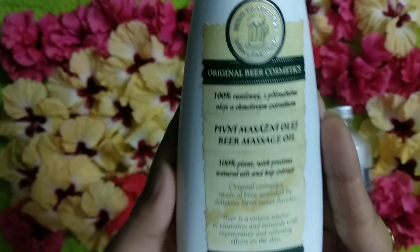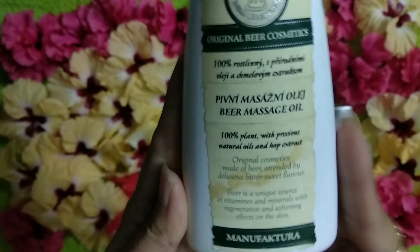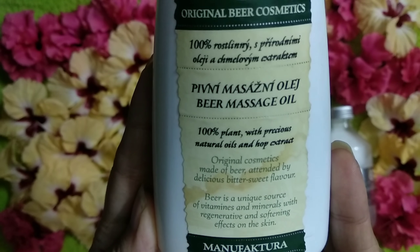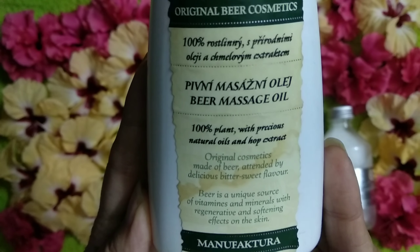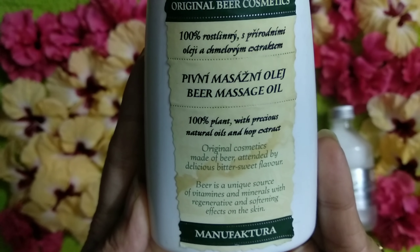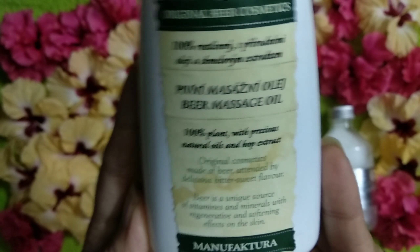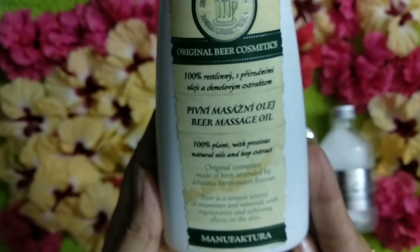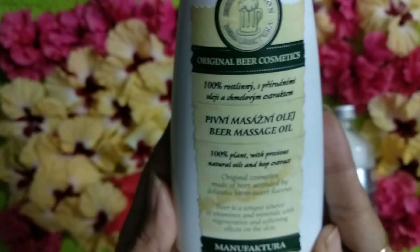The first product I want to talk about is this one — the Bia Massage Oil. The name itself is very amazing! It contains 100% plant-based precious natural oils and hop extract. It is original cosmetics made with beer, attended by a delicious bittersweet flavor. We all know the benefits of beer for skin, and here they have incorporated those things into an oil.